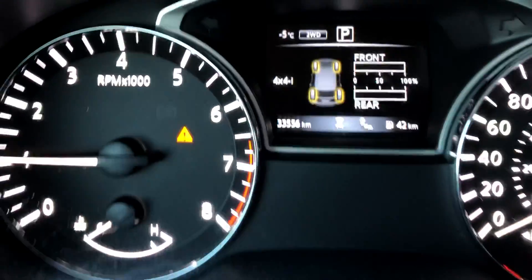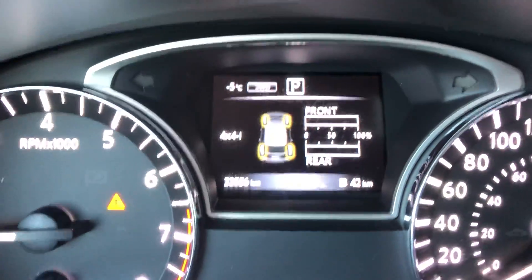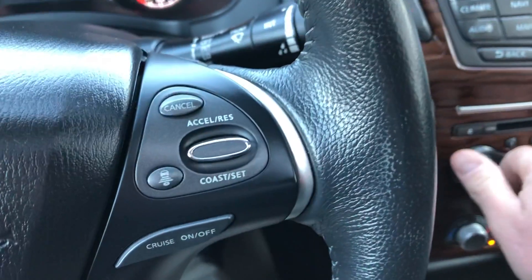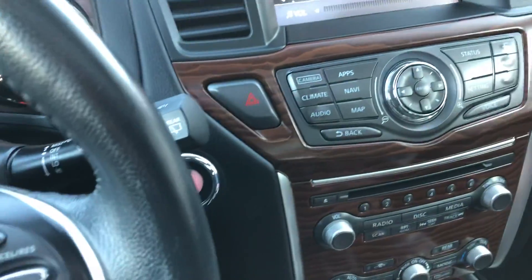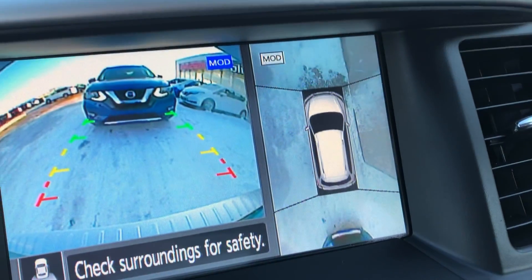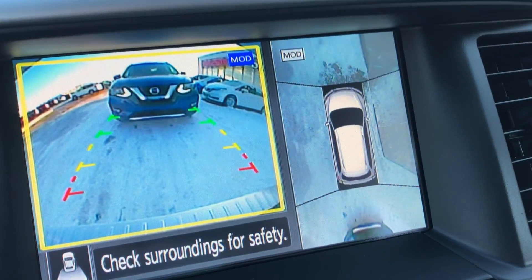This vehicle only has thirty-three thousand five hundred and fifty-six kilometers on it. It has intelligent cruise control as well. And my favorite feature — the 360-degree around-view monitor with moving object detection and rear cross-traffic alert.